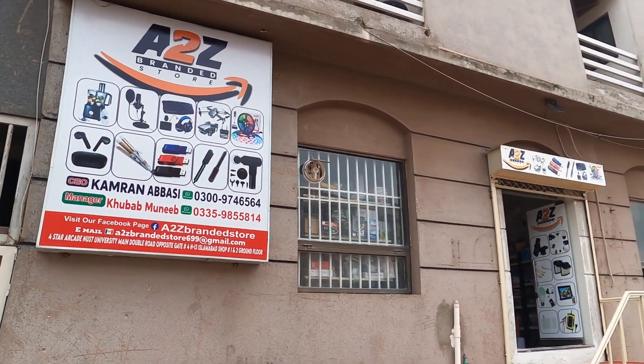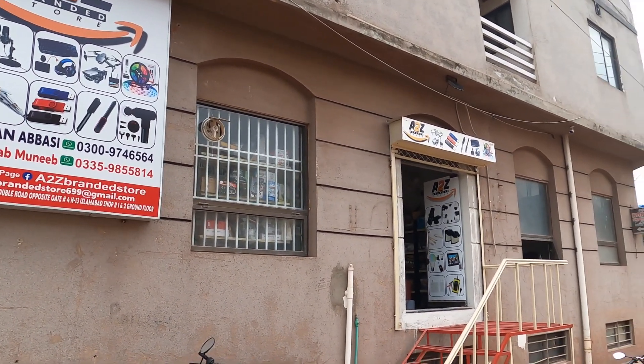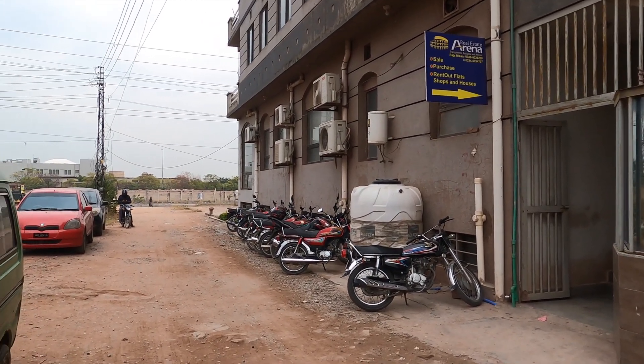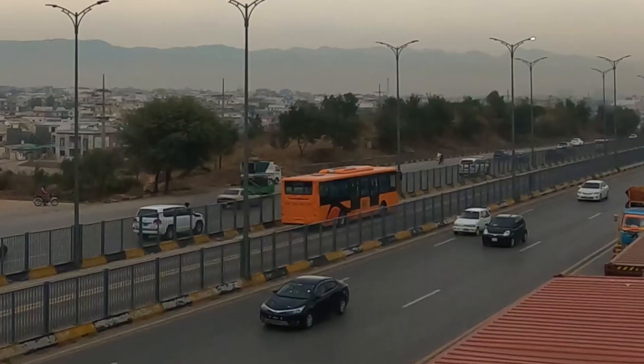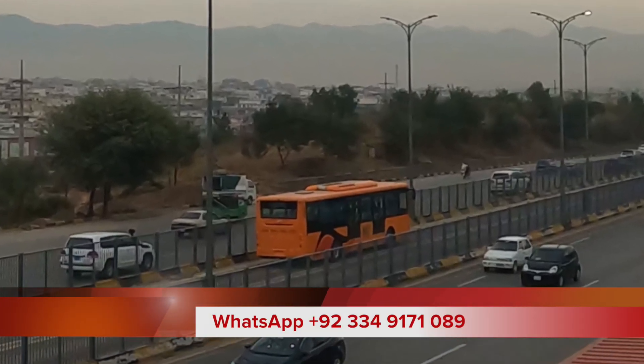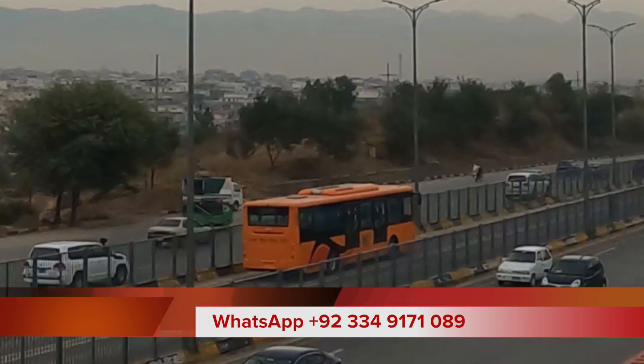From here you can buy all sorts of new electronics by the kilo — now isn't that something! Contact us for real estate consultation in H13, and don't forget to subscribe to our channel. Thanks for watching.